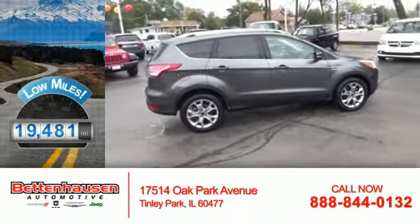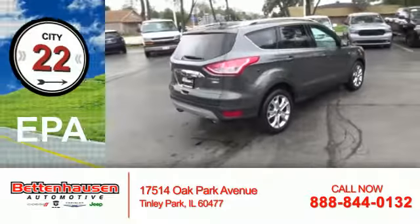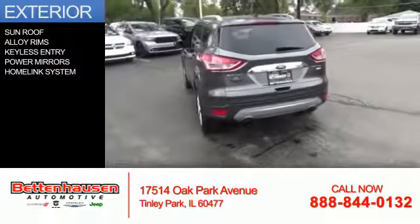With fewer than 20,000 miles, this vehicle has a long road ahead. Great fuel efficiency saves you money by requiring fewer trips to the gas station. The features include a sunroof,